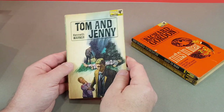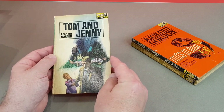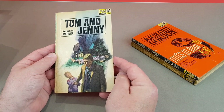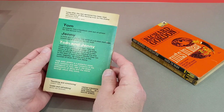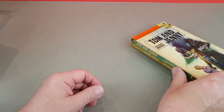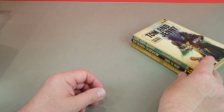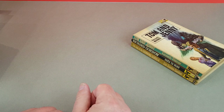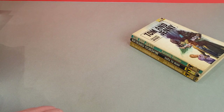X507, Tom and Jenny by Kenneth Warner. Quite a lot of the books from this period are ones that I have just picked up out and about on my travels at boot sales and charity shops. So they're not in particularly great condition, but they'll do for the time being.